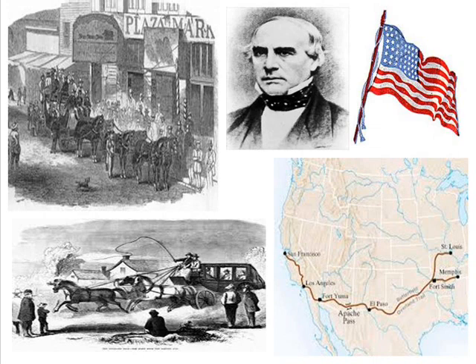Once the mail was delivered in San Francisco, it was time to start heading back. The Butterfield Overland Mail Route was a vital lifeline until it was eclipsed by the railroad. The commitment to the delivery of the mail is a testament to John Butterfield, the stage drivers, and the American spirit.